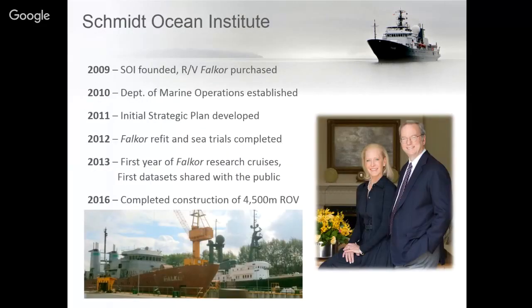Our organization is fairly new. We began in 2009 and we've been operating research on Falkor for the past five years. In 2009 we bought research vessel Falkor, which at the time was a fisheries enforcement vessel in Germany. You can see the original photograph of what Falkor looks like — a lot different today. We took three years to outfit her with the state of the art technology that is on board.